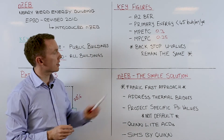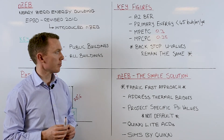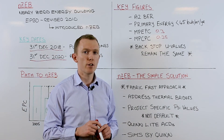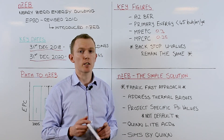One point of note is that the backstop U values are going to remain the same, so they are not going to be any more onerous. It will still be possible — maybe difficult, but possible — to achieve the NZEB standard with the current backstop U values.